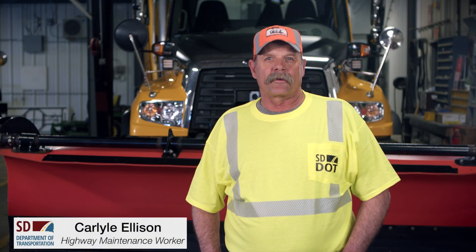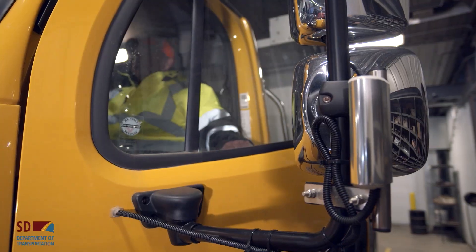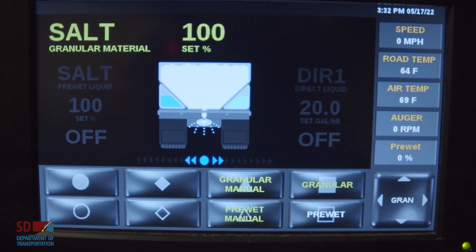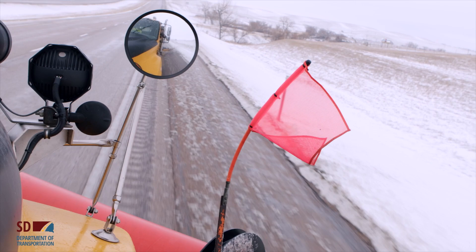There are many innovative features on my plow truck, specifically designed to keep people safe. This road watch sensor monitors road and air temperature with infrared technology. This mobile data collector relays real-time road conditions to our web-based maintenance system.